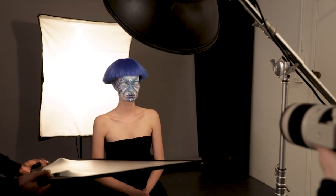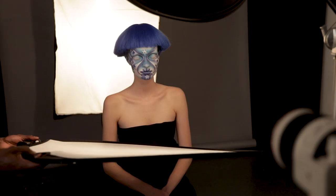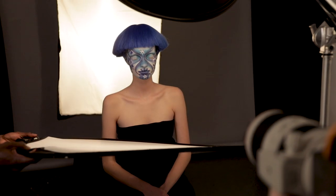During the process, I tried silver reflectors and white reflectors to fill in the shadows underneath the subject's chin. But in the end, I decided I liked the drama and dimension that the shadows were creating.